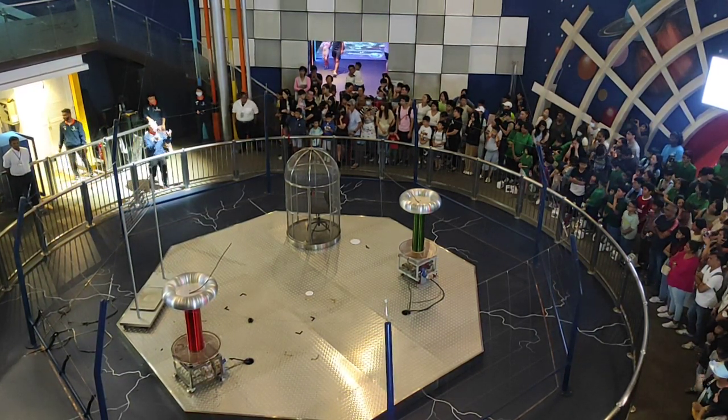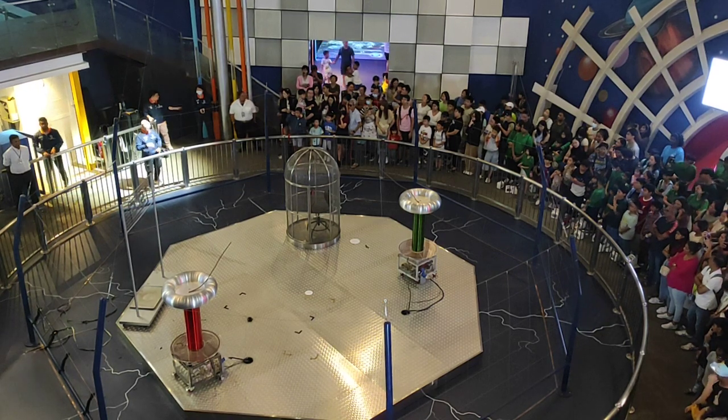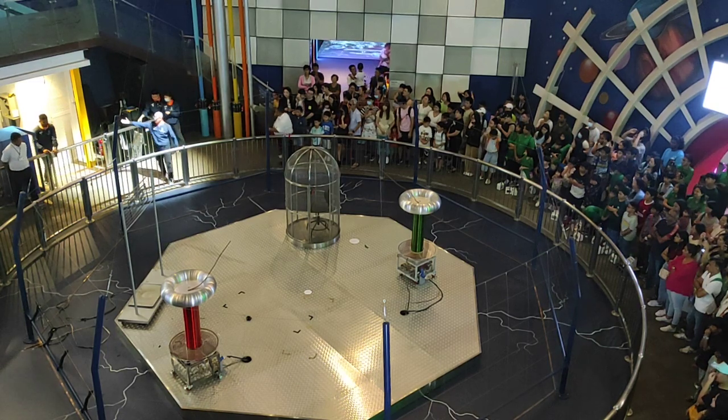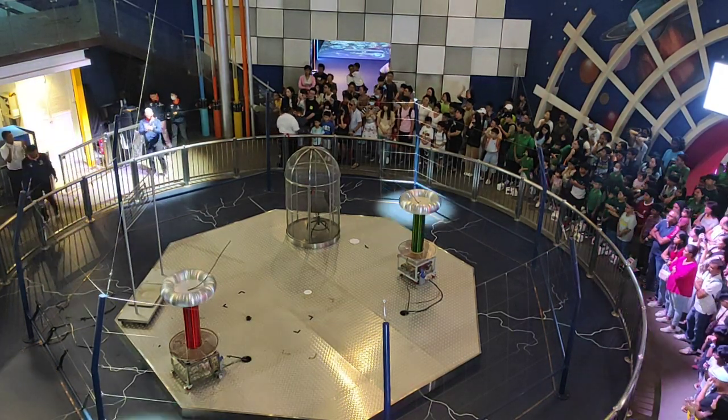But of course, talking about electrical charges going through some materials, let's try the next demonstration. We need the help of our lightning specialist. So let's welcome our lightning specialist — can we give him a round of applause?